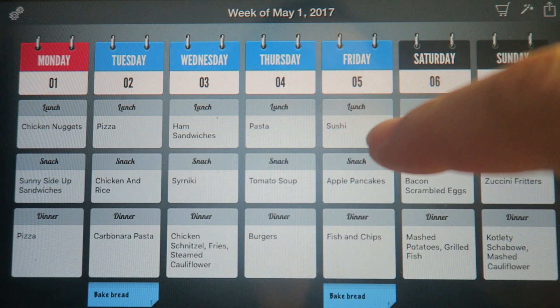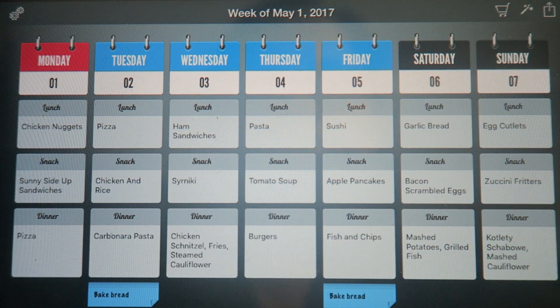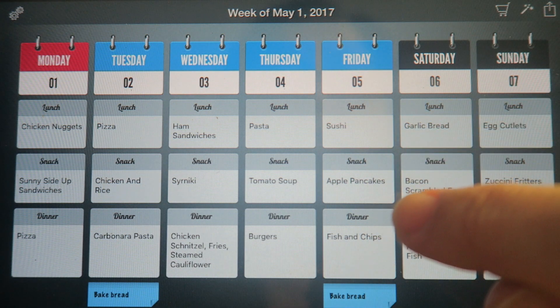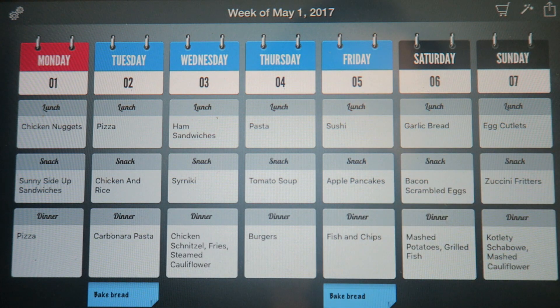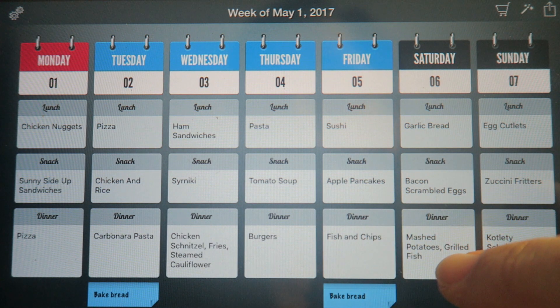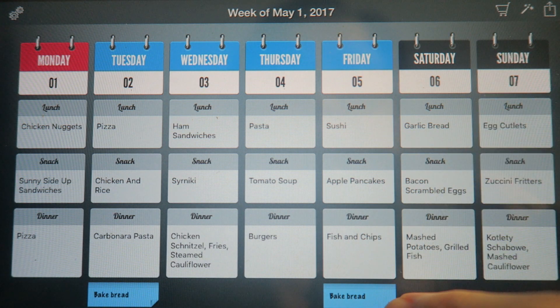On Friday I'm going to buy them sushi — they really, really like it. It's not Philadelphia rolls; it's California rolls for Sebastian, and Isabella just likes cucumber rolls. For the snack we're going to fry some apple pancakes, because probably I'll have Camila and Luna over and both of them like apple pancakes. For dinner I put fish and chips, but I'm not 100% sure yet since Saturday also has mashed potatoes and grilled fish — I'll interchange and decide.